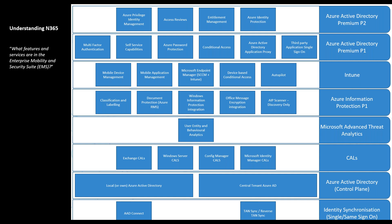Azure Information Protection — Plan 1 gives you an AIP scanner for discovery only. You determine what type of file you're looking for, such as a financial document, define the criteria, and the scanner runs through your environment looking for all files matching that criteria. You've also got Office Message Encryption, Windows Information Protection, Azure Rights Management Service, and classification and labeling — where you can apply labels to sensitive or financial files and put controls on those labels, as well as retention labels to determine how long you keep them.